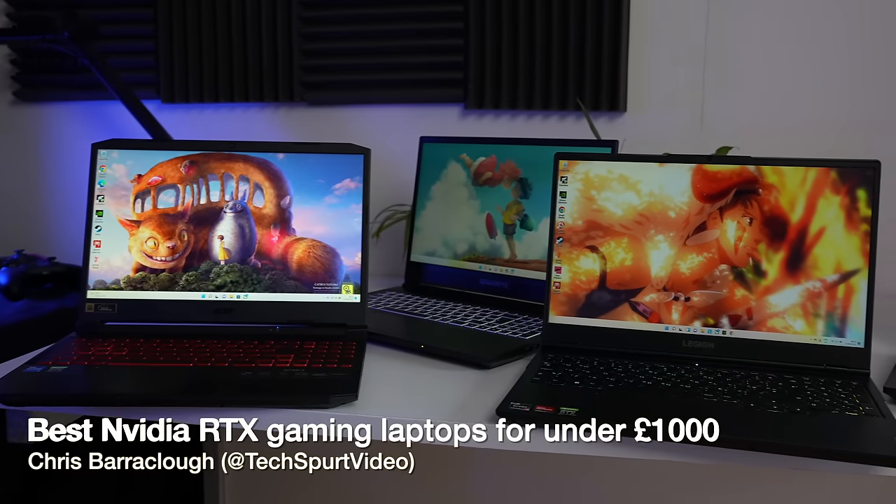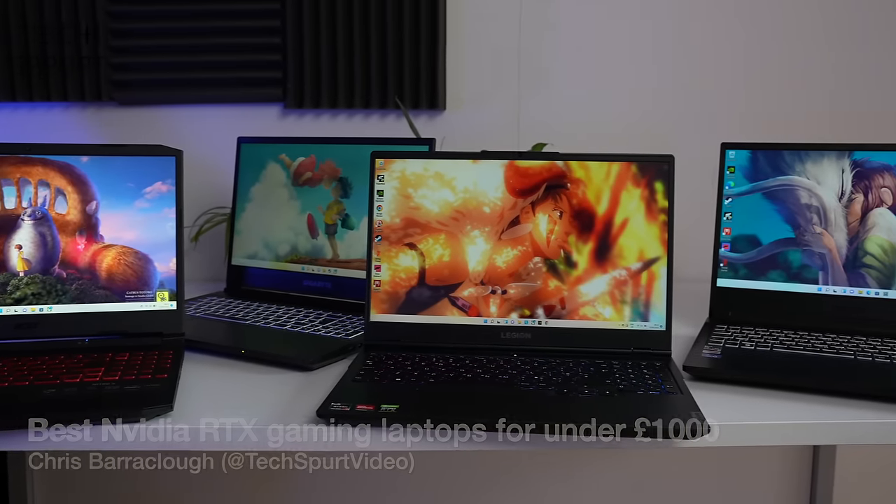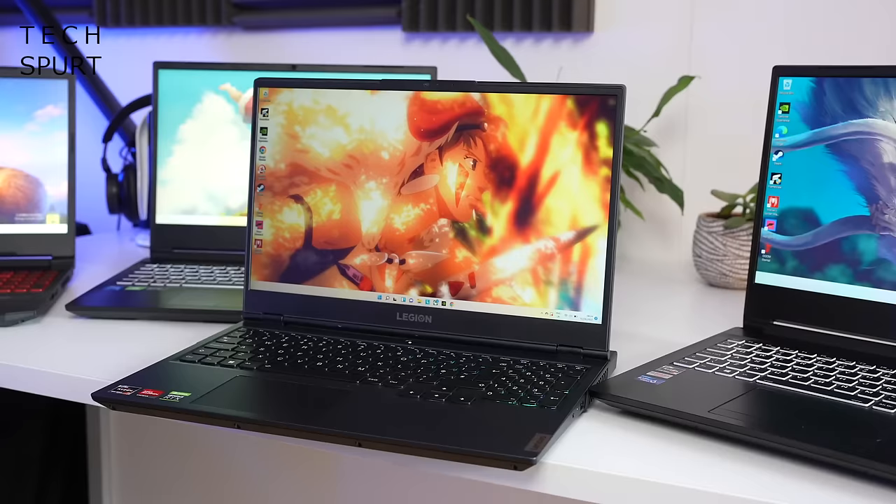If you're after a laptop that can handle any creative tasks, play the latest games and basically do anything you need it to, but your budget tops off at about a thousand pounds, well don't worry your lovely little head about it. Because I've been testing a selection of the greatest, most powerful notebooks you can snuffle yourself for under a grand right now, rocking Nvidia's powerful RTX graphics.